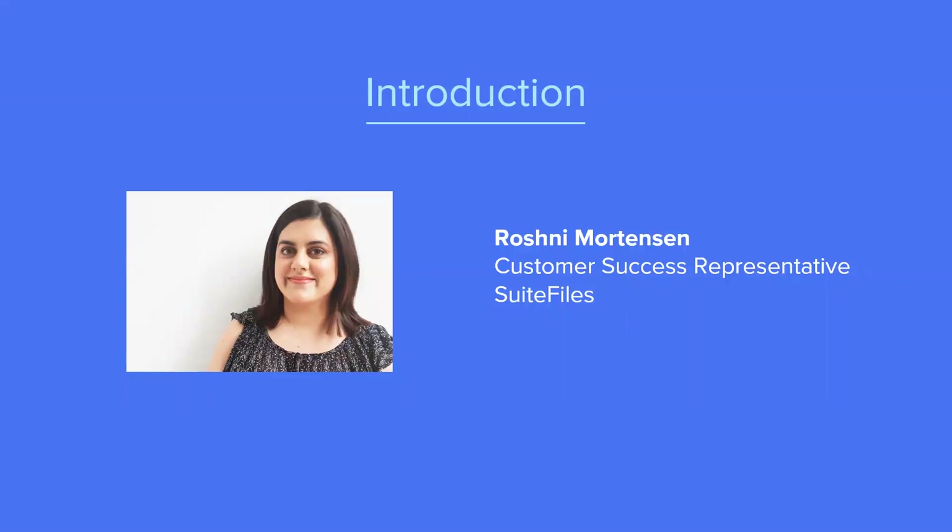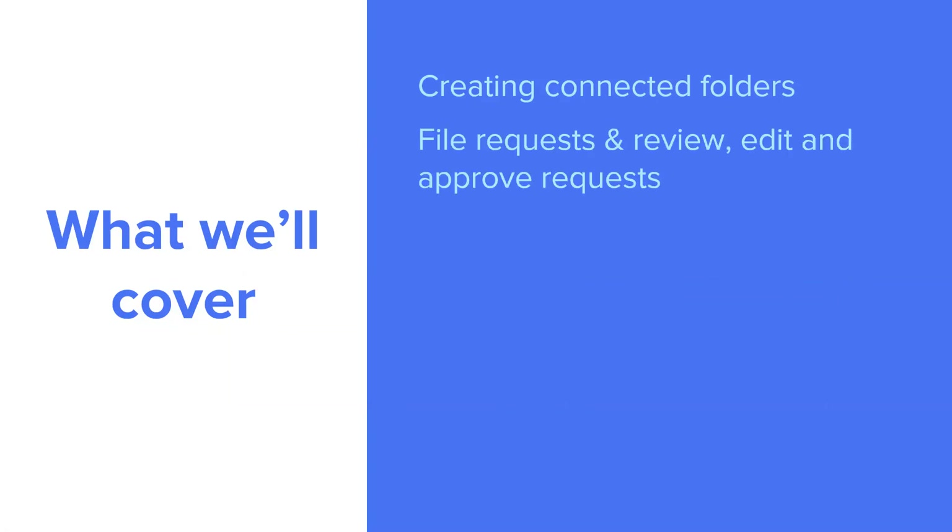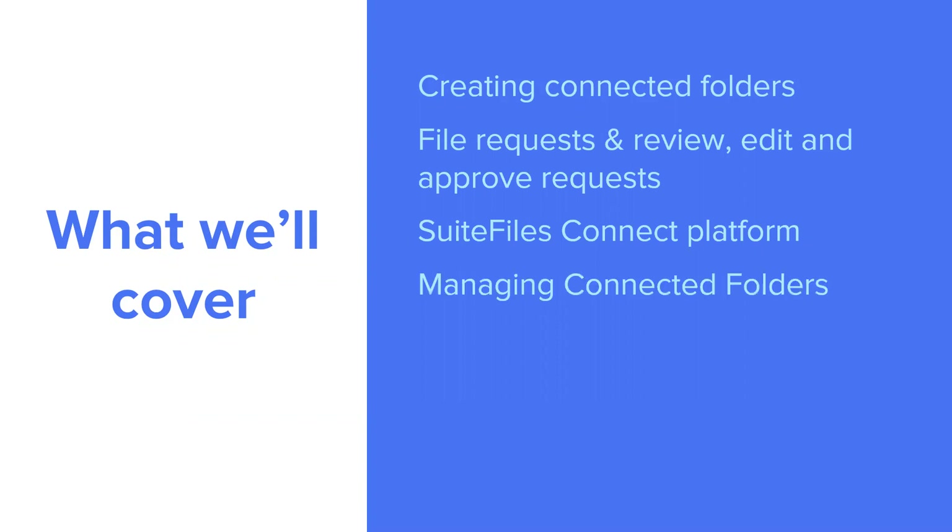Today we're going to cover the process of creating connected folders in Suite Files — turning an existing folder into a connected folder and sharing that with your client. We'll look at file requests, and how you can send a document out for your customer's review, edit, and approval. Then we'll log in to the Suite Files Connect platform so you can get an idea of what that looks like for your customer. We'll also cover how you can manage those connected folders back at the Suite Files end.